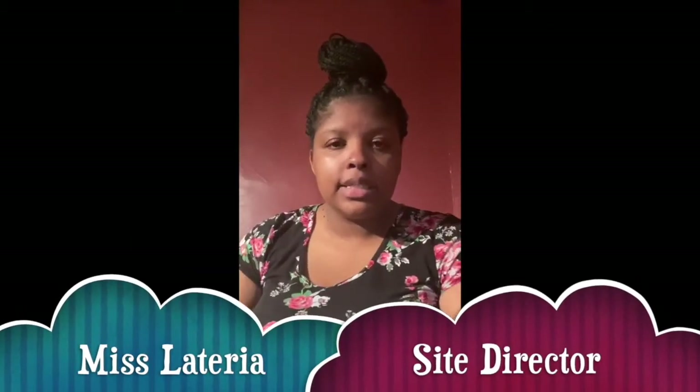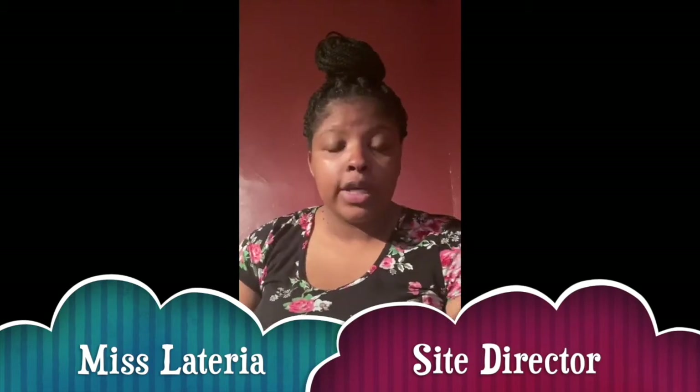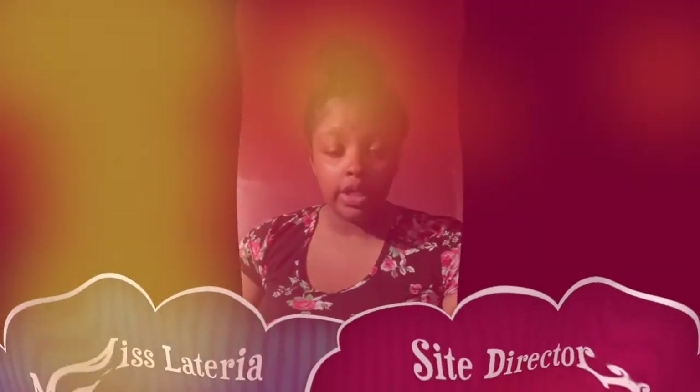Hello you guys, my name is Miss Leteria. Some kids call me Miss T. I am with Compass for Kids and I'm the site director of Du Bois.